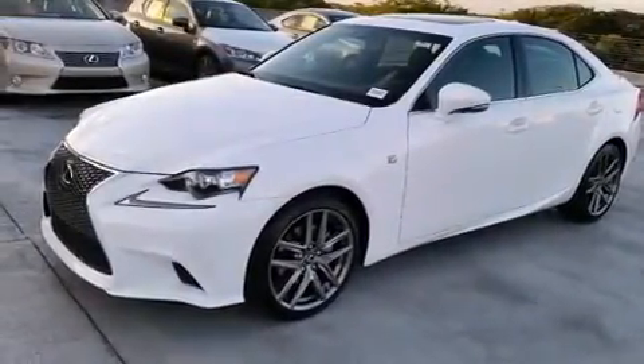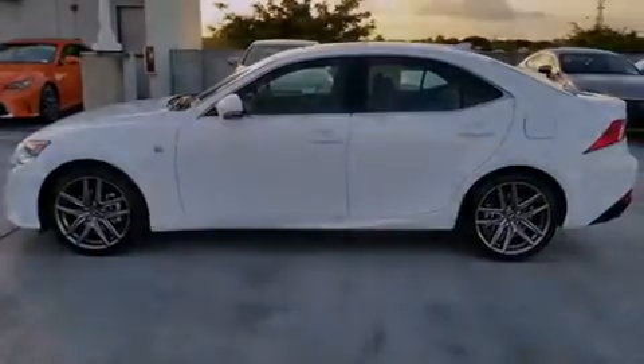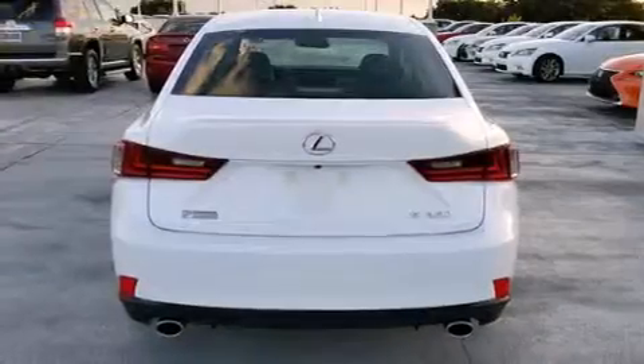Air conditioning with automatic climate control, traction control, an anti-lock braking system, and a sunroof enables you to fill the cabin with fresh air at the push of a button.